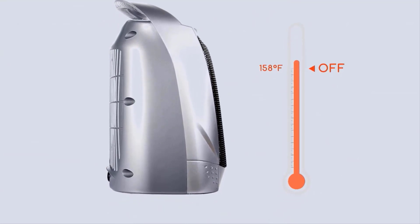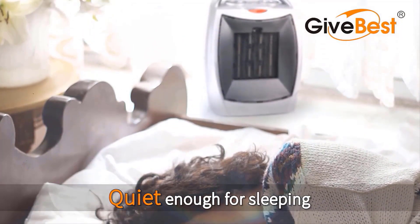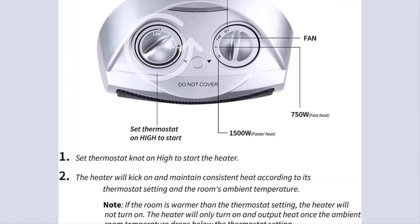This heater puts out tons of heat to heat up 200 square feet in seconds. Upgraded materials are applied, which are more flame retardant. The room heater features a 6-foot lead cord and two-prong connection for a long-lasting life.